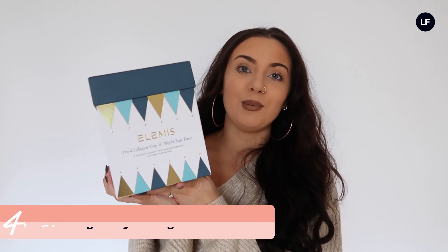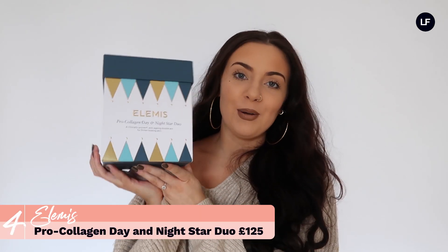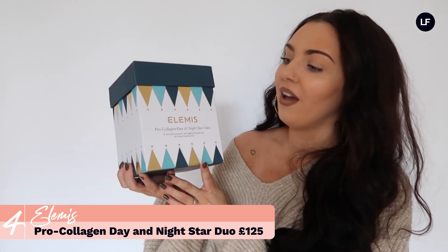This makes your skin so soft — I have tried this one already and it's absolutely amazing. Another really lovely luxury skincare brand is Elemis, which has got to be one of my favourite skincare brands ever. I absolutely love their Christmas packaging; I think it's beautiful and this is such a good one to get at Christmas.